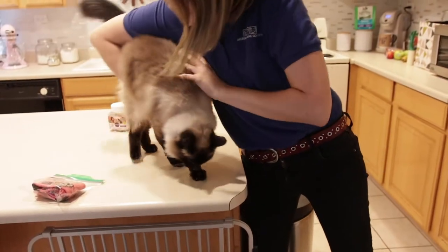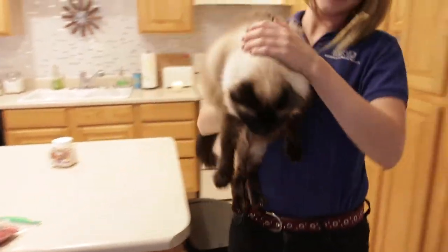First and foremost, establish a cat safe zone in your home. This is an area that is completely closed off so that your dog cannot access it. You'll then begin to gradually introduce your dog and cat, making sure to work in small desensitization steps to ensure there is not a negative reaction.